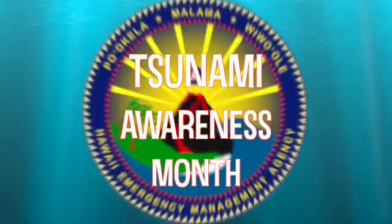April is Tsunami Awareness Month in Hawaii. We urge all residents and visitors to prepare for incidents that can occur with little warning any time of the year, day or night.